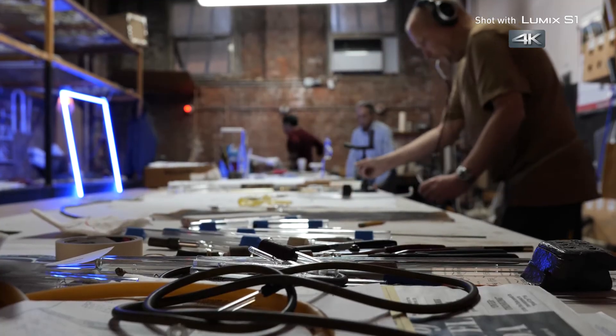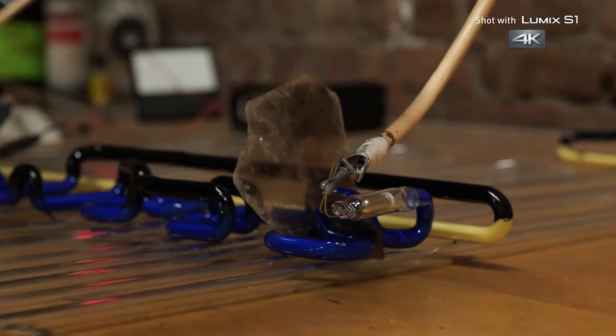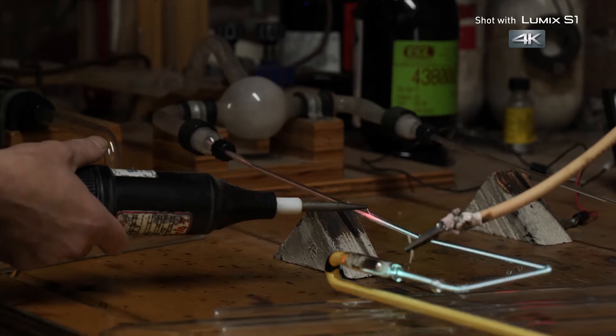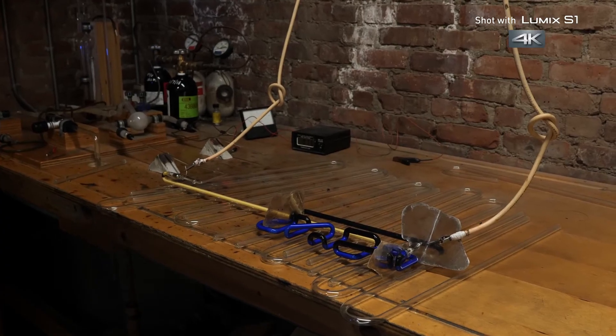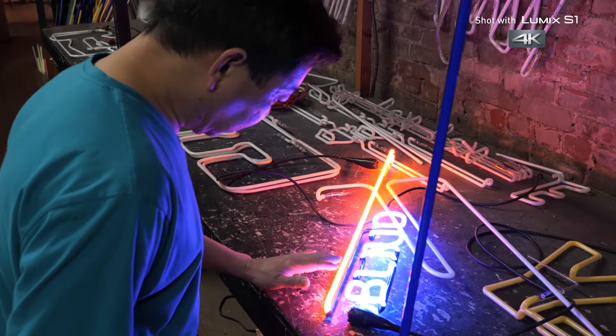Whichever gas they inject into these tubes, it needs the right conditions: low pressure, no impurities, and high voltage. When we put an electrical charge through it, the molecules get all excited, they hit against each other, and that causes light.